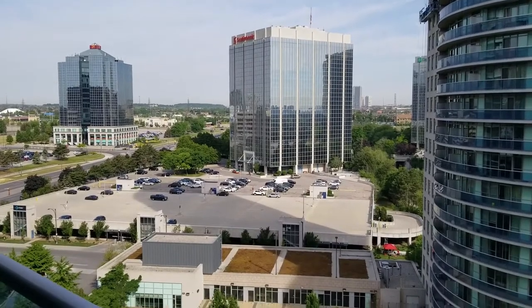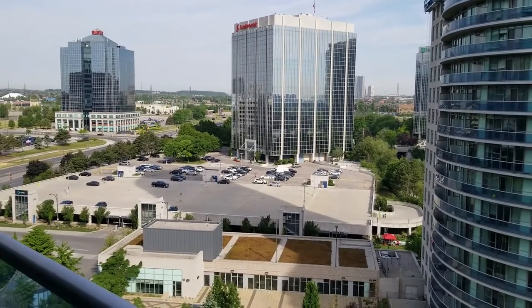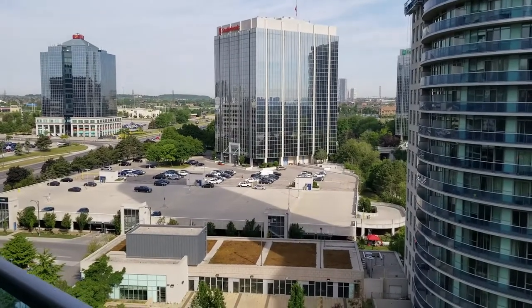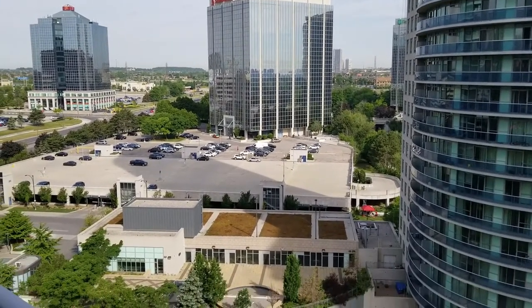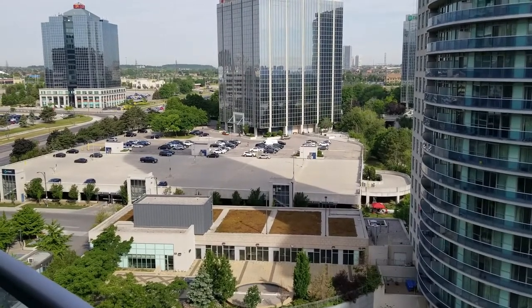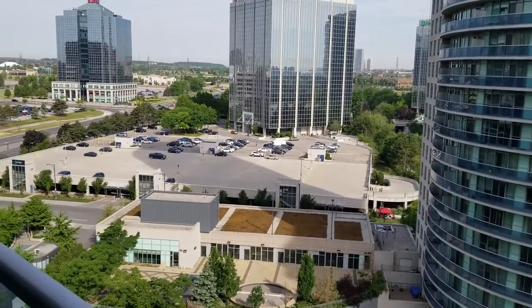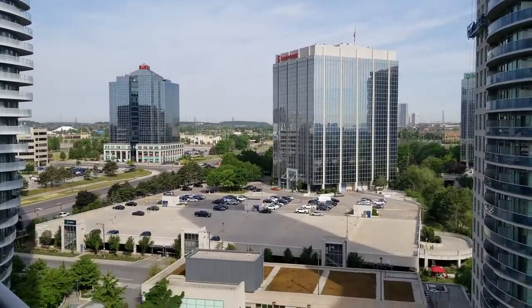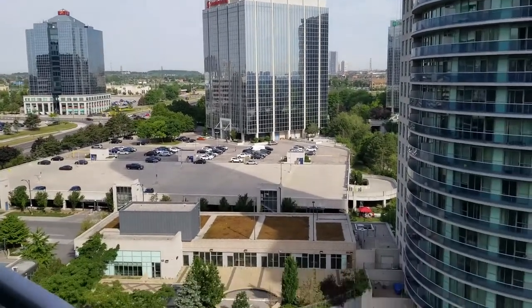Jay Banks here with the Julie Kinnear team. I want to introduce you to our brand new listing at Suite 1211, 70 Absolute Avenue, in the heart of Mississauga City Center. This building is part of the iconic Absolute World Condominium Towers, affectionately known as the Marilyn Monroe Building for their curvaceous architectural design.